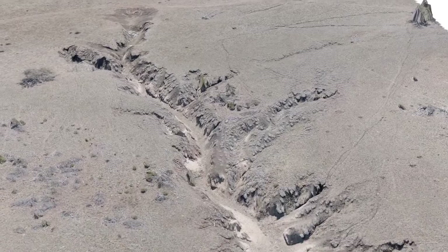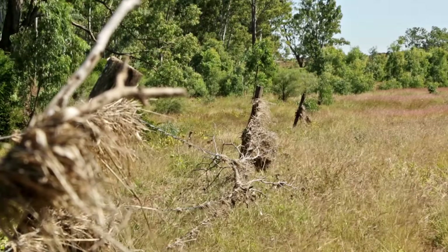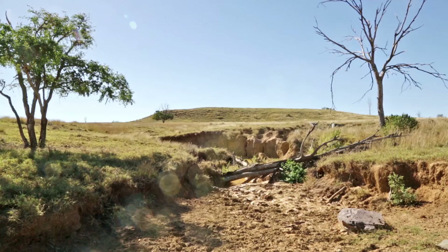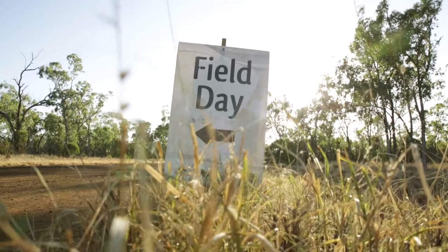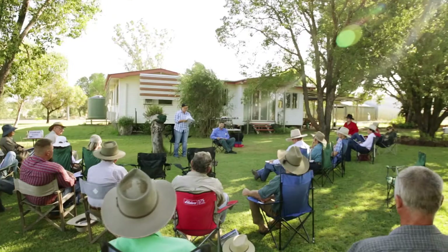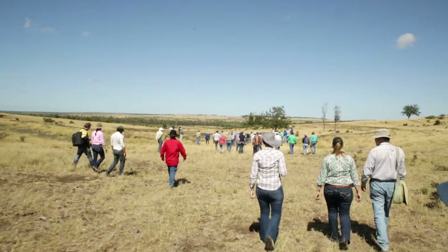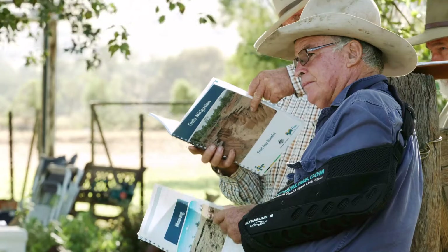Gullies are quite a significant issue for the Fitzroy Basin and for most other catchments. When you get periods of large wet events like the flooding that's happened since 2010 through to the present, it really exacerbates things — areas that may not have lost much soil for many years might lose tonnes and tonnes very quickly. The landholders that attended the demonstration days benefited enormously. It's opened them up to understanding that everybody's got gullies. We had over 135 people register for the events, coming from as far as Cape York and Brisbane.